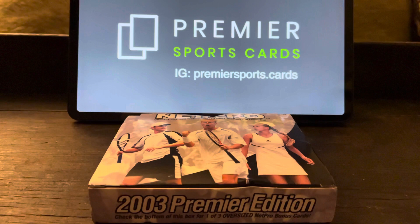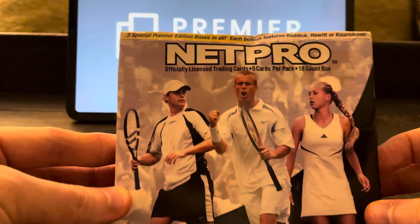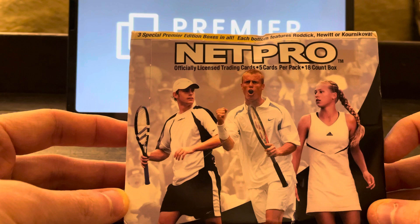Another box break, but with a difference. I know the majority of our box breaks are Premier League or football cards, but this one — this sport — is probably even more of a passion of mine, although I'm a long-time football fan too. And also, possibly the biggest investment opportunity in sports cards that there is at the moment. They really have only just started to rise over the last couple of months, and that's tennis. So I have a 2003 NetPro Premier Edition box.